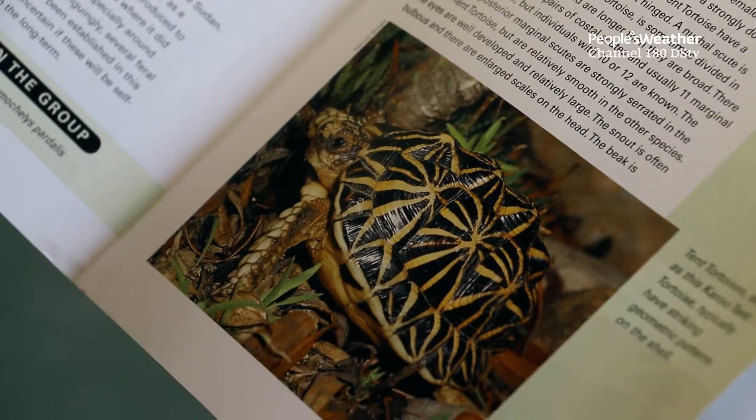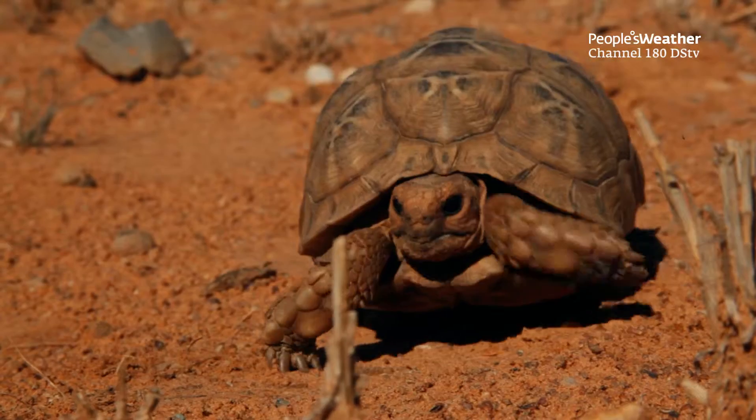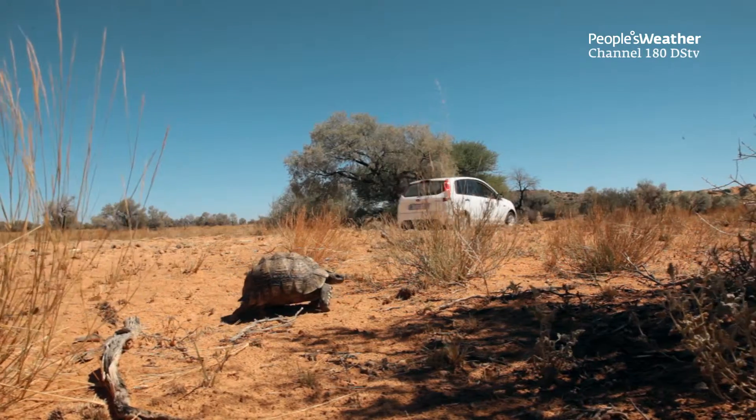There are a few species of tortoises in South Africa that are threatened and of conservation concern, but the one that really stands out is the geometric tortoise. It's restricted to areas just around Cape Town, occurring in the fynbos, and one of the biggest current problems is that human transformation of the landscape has fragmented those patches of habitat where the tortoises still exist, and there are only a few populations that are still viable.